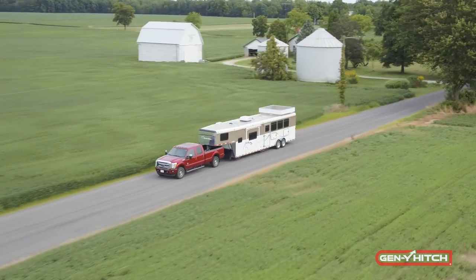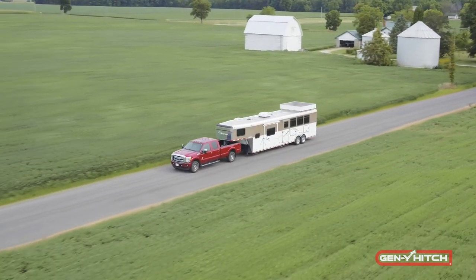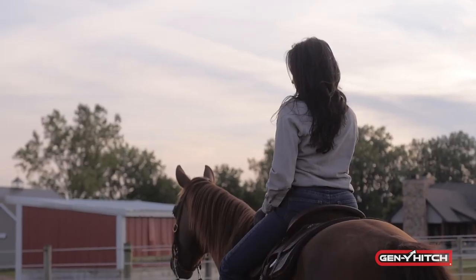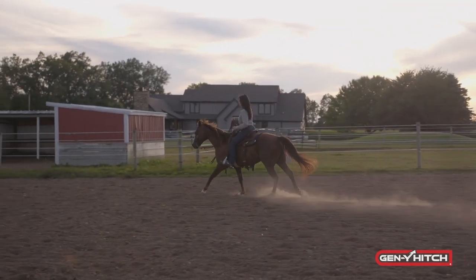It offers the same benefits as our other TorsionFlex products by isolating the truck from the trailer. This not only gives you a much safer and smoother ride, but also for your equine friends in the back.